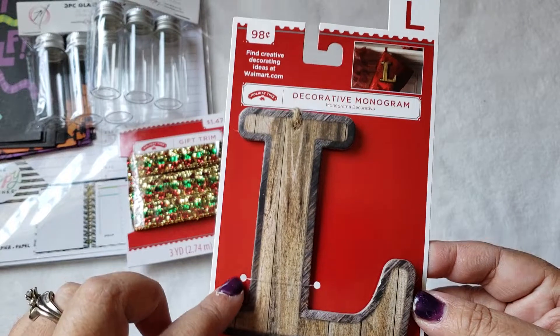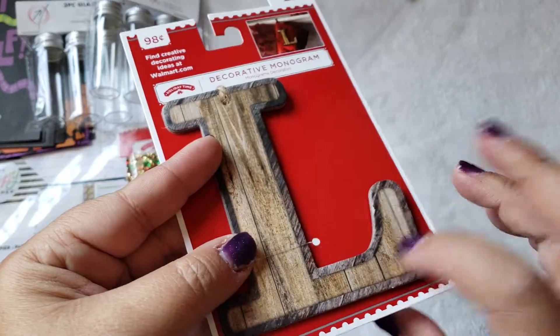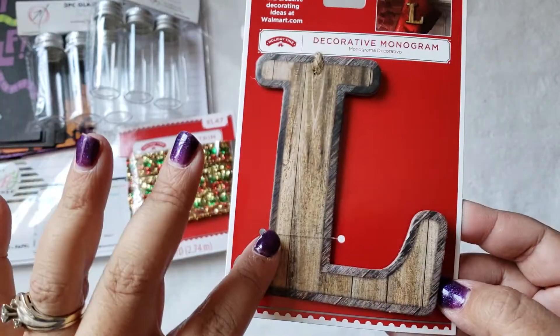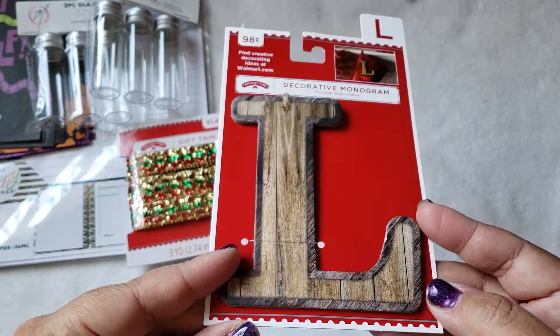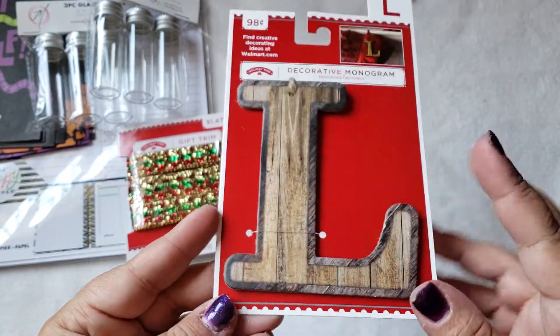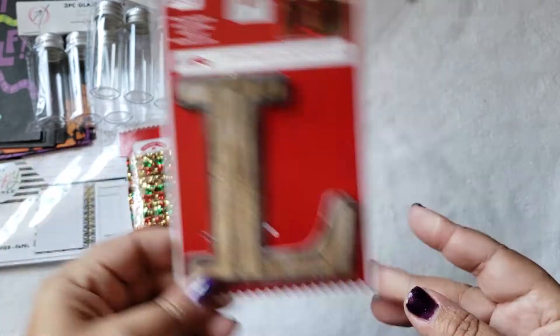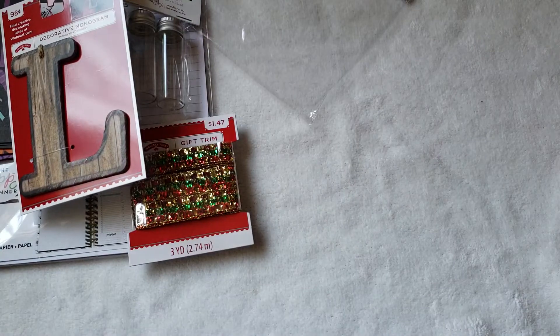I also picked up this — it's just a decorative monogram. I love it. It's like a cheap little wood piece and it stands for our last name. I'm going to put this in my three-tier tray when I decorate it for Christmas. It was only $0.98 — you can even add it to stockings.